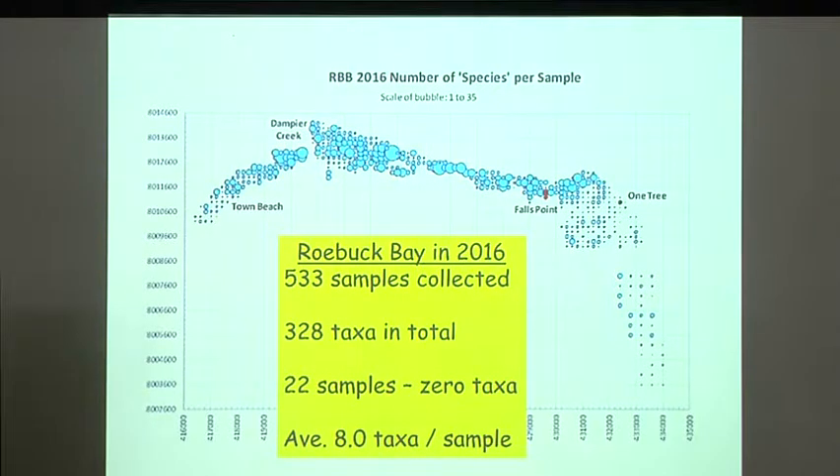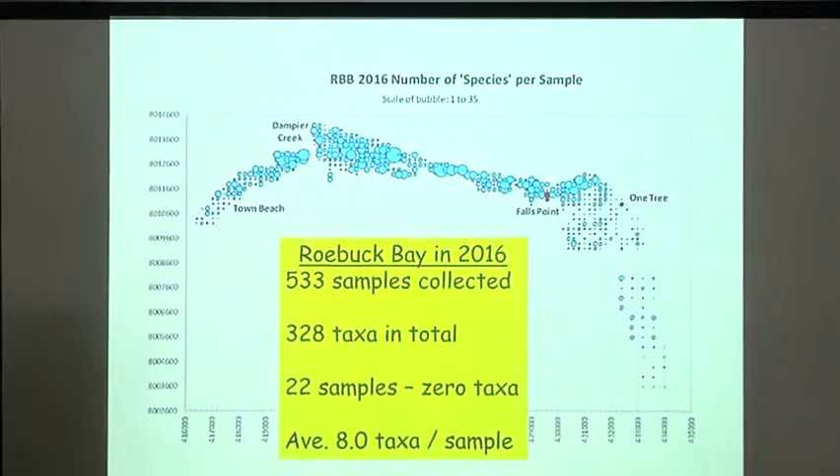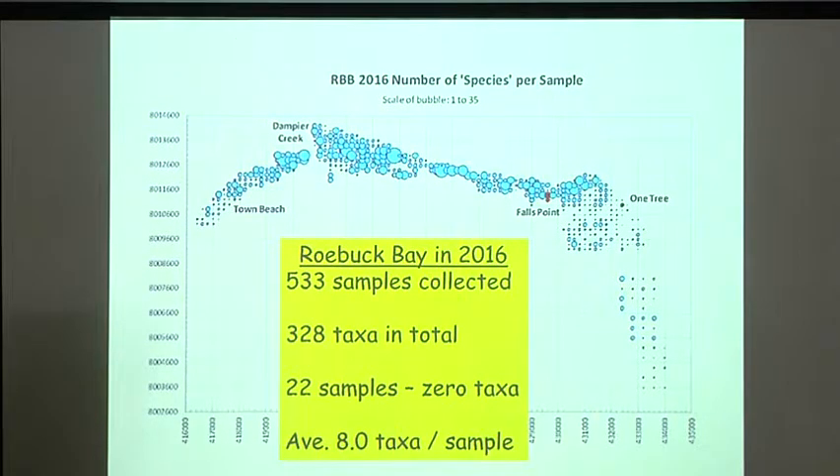Looking at the 2016 data: the plot shows the bigger the bubble, the more species found in each sample. There are patterns as you go across the bay of higher and lower diversity — particularly around the southern shores where finer substrate seems to have less diversity. In Roebuck Bay in 2016 we collected 533 samples, a total of 328 taxa — a very diverse system. 22 of those samples had no animals, and the average number of taxa per sample is only eight.